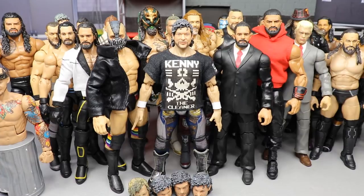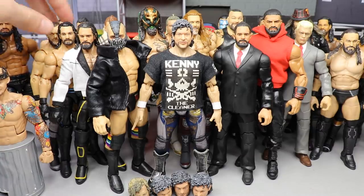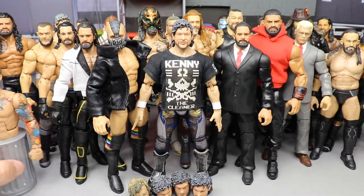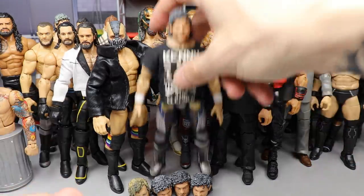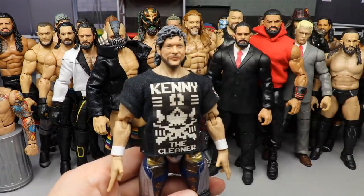This is every AEW and WWE custom figure that I've either gotten made, received, or commissioned in 2021 thus far. If you'd like me to rank them, maybe I could do that next month when we get a couple more in. Let's dive into the figure front and center — we have this custom Kenny Omega.